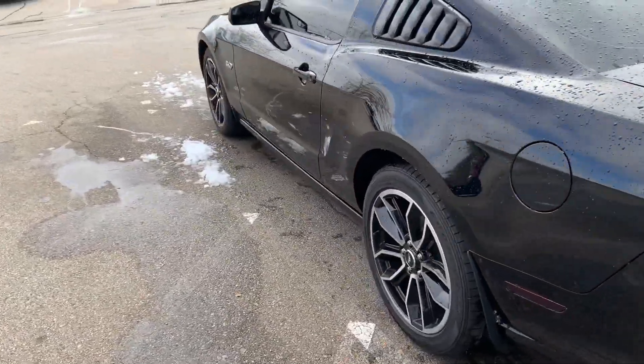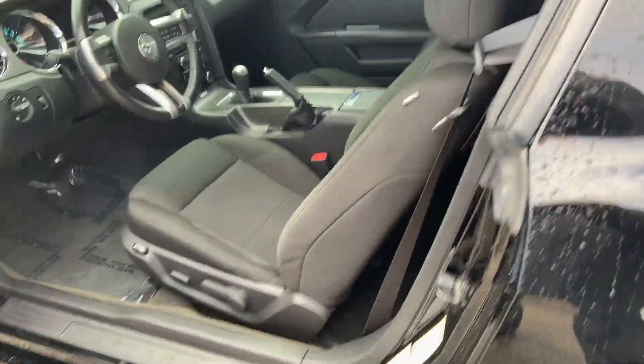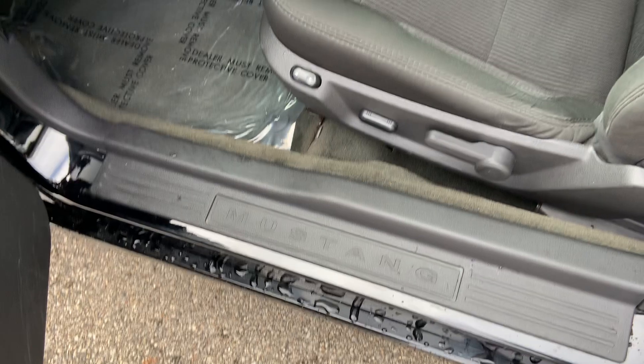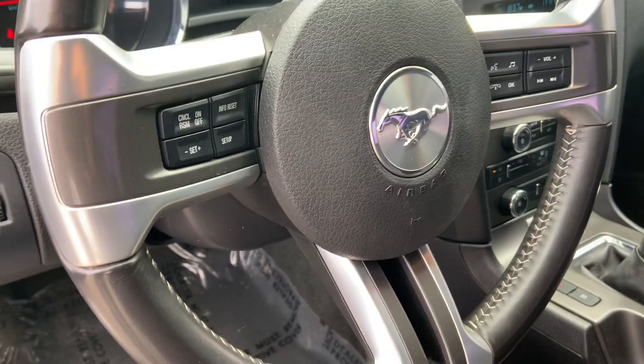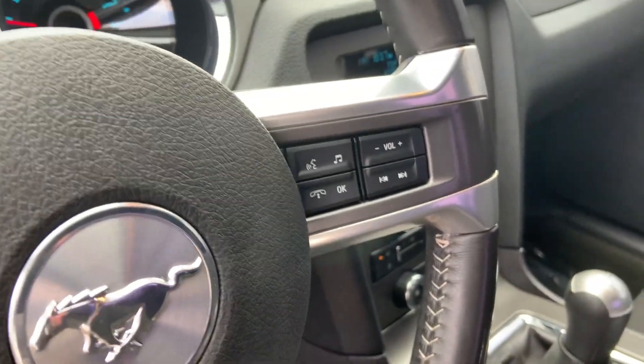The vehicle is just in beautiful shape with just over 27,000 miles. Coming around inside, you get the Mustang badging right there in the door sill plate. Coming in, there are power adjustments on the driver's side seats plus lumbar support, and steering wheel controls for the infotainment center, with Bluetooth and audio controls on the right-hand side.